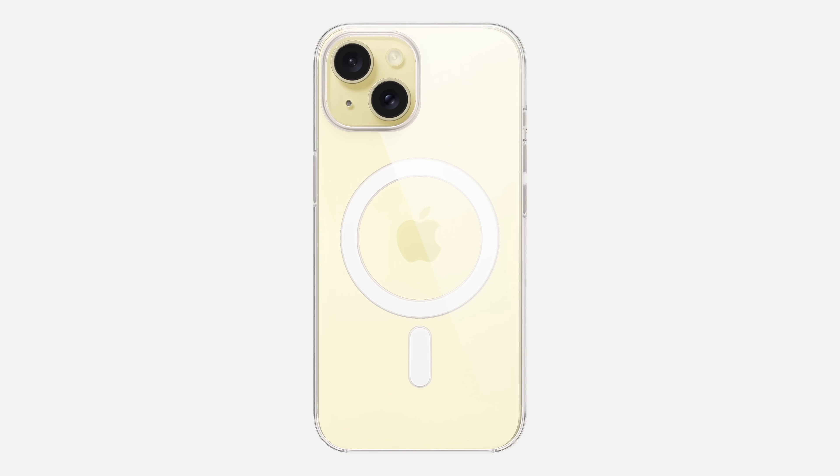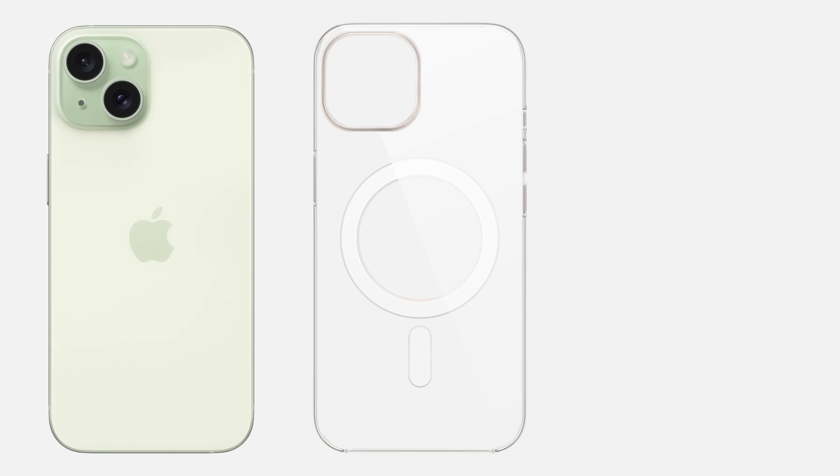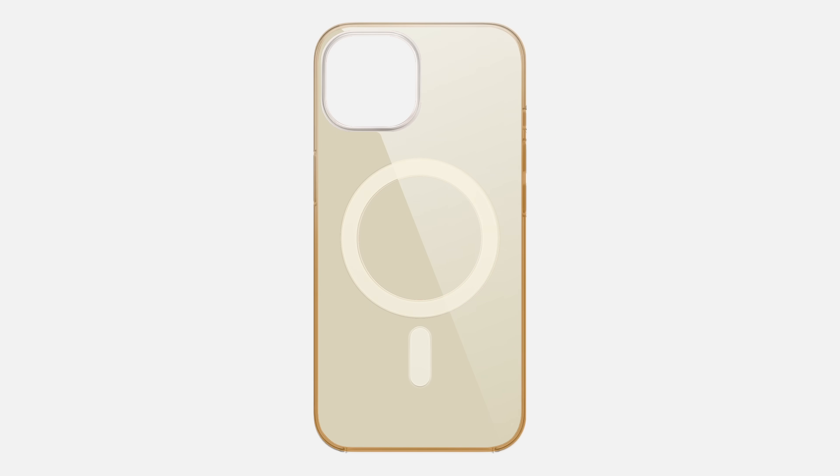Clear cases are a great way to protect your phone while still showing off its color and design. But they have one flaw: slowly turning yellow, which just makes your phone look old and dirty. So why does this happen, and is there any way to prevent it?